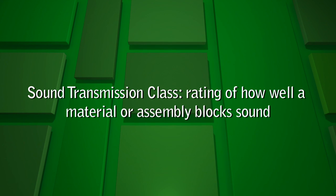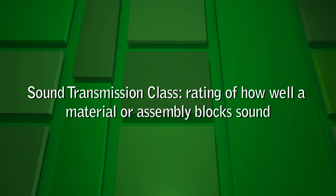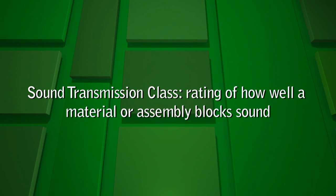Many sound barrier products are available on the market today. Each material is usually STC rated. The STC is a rating of how well a material or assembly blocks sound. The higher the STC rating, the more effective the barrier.